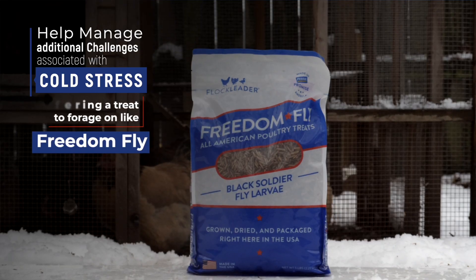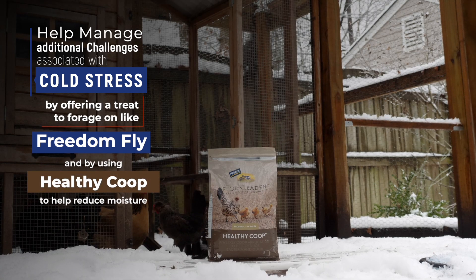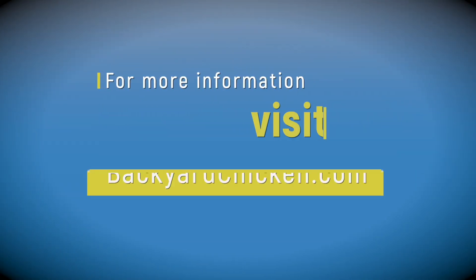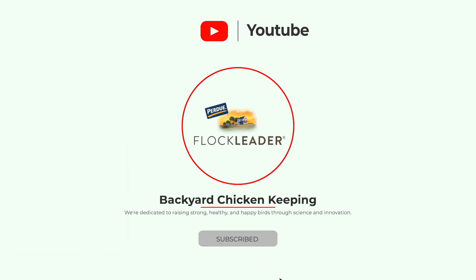You can help manage these additional challenges associated with cold stress by offering a treat to forage on, like Freedom Fly, our American-grown BSFL, and by using Healthy Coop, which helps reduce moisture in the coop. For more questions on cold stress and chickens, visit backyardchicken.com. If you enjoyed this video, like it and subscribe to our channel — thanks for watching!